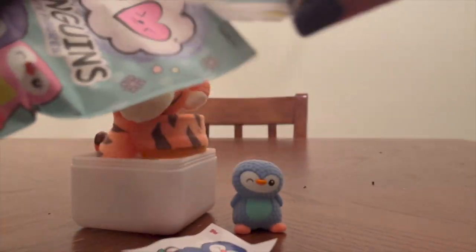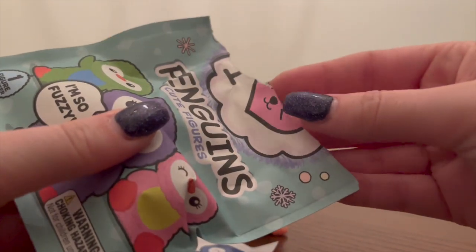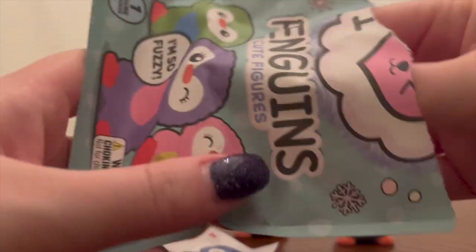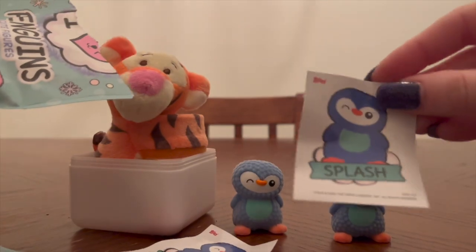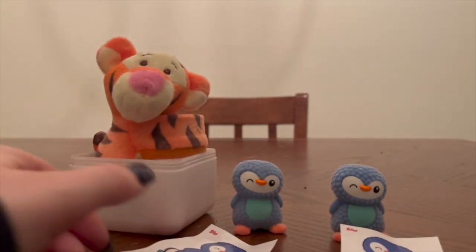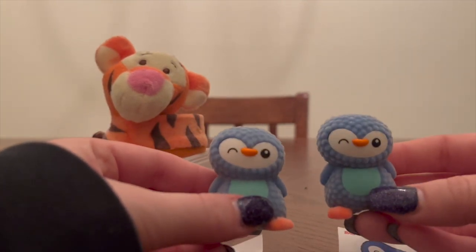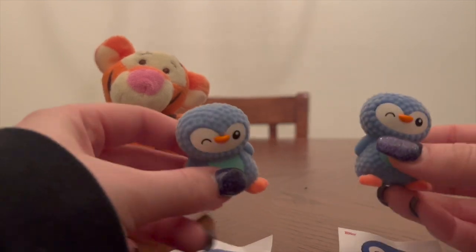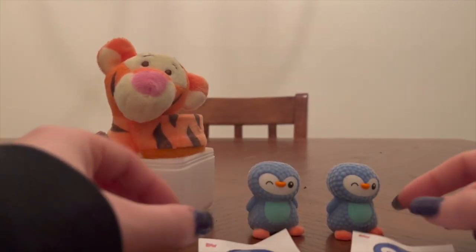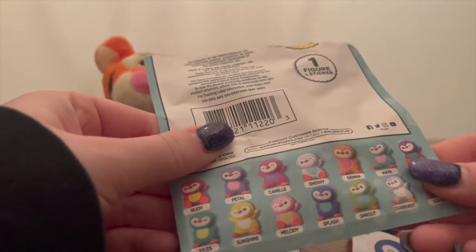And then we have one more. I have to go to the table. Sometimes I just grab whatever's in there, sometimes I try to separate them. We've got two Splashes, if you will. Super cute, but I was kind of hoping to not get a duplicate. Darn.